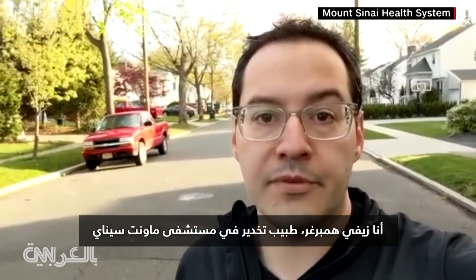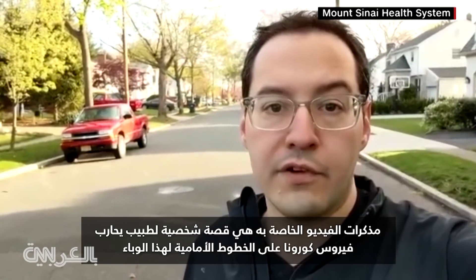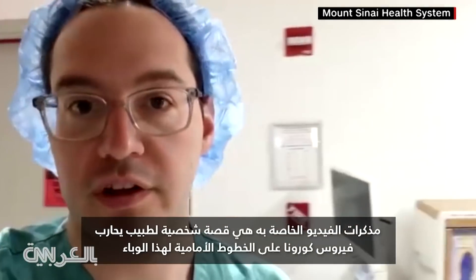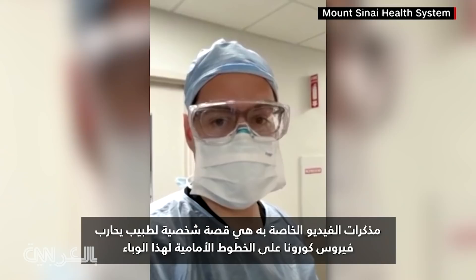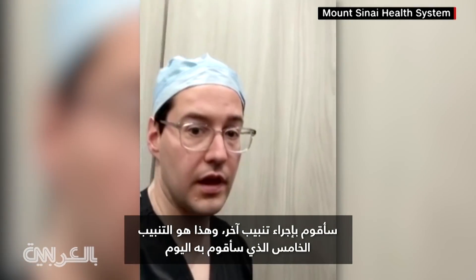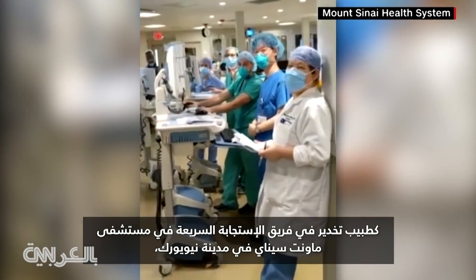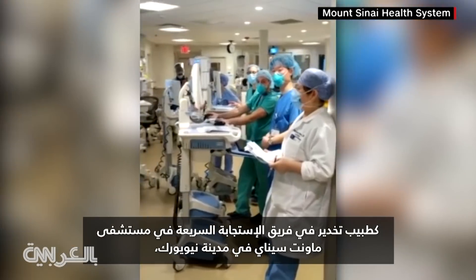Hi, I'm Xavier Hamburger. I'm an anesthesiologist at Mount Sinai. His video diaries are a personal chronicle of a doctor fighting the coronavirus on the front lines of this pandemic. I'm running to another intubation — this is my fifth of the day, actually.